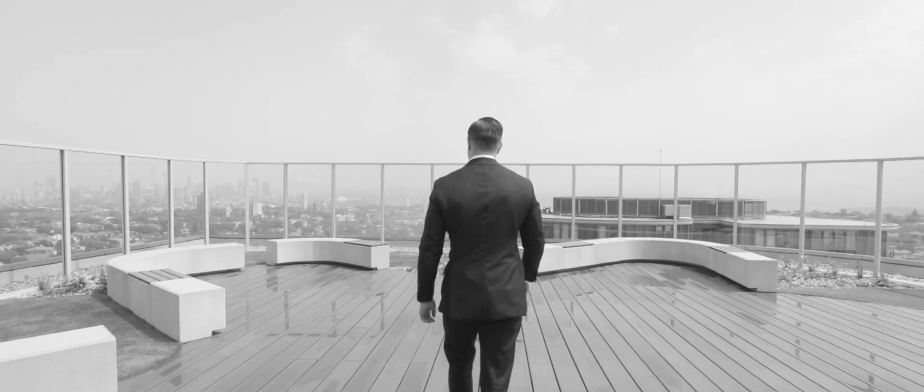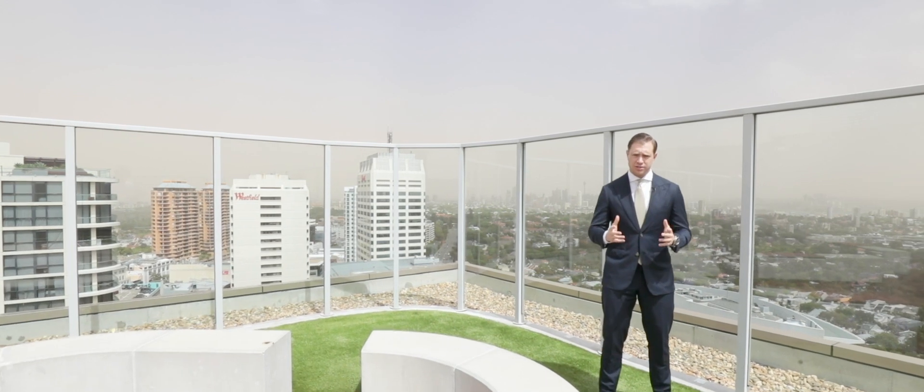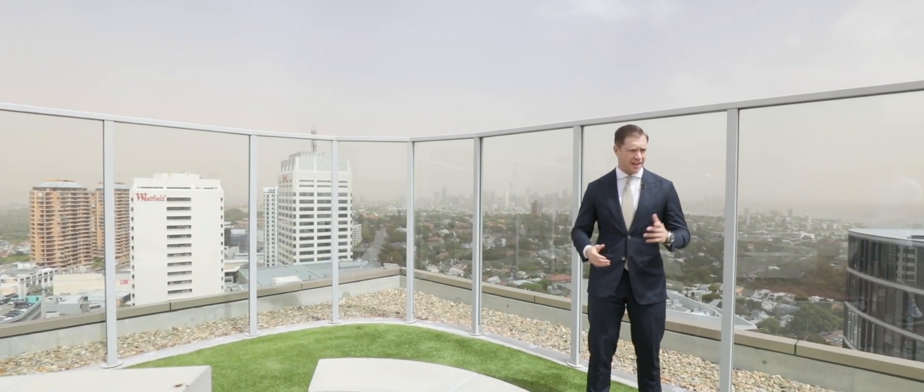Enjoy lift access from your side-by-side car spaces and a communal rooftop space with a wraparound view. Set in an extremely well-maintained building, the complex is just a few short steps from the Westfield Shopping Centre and the beaches.